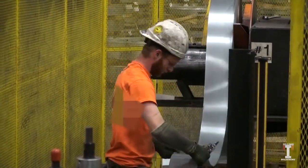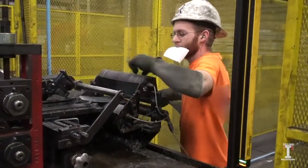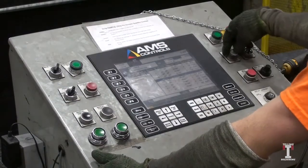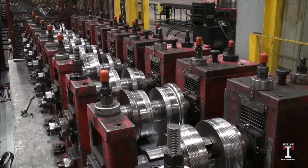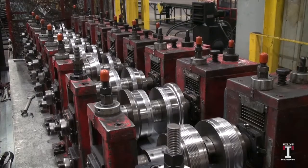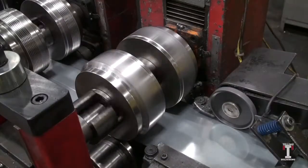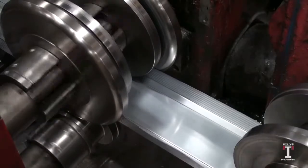The operator then feeds the slit coil through the machine and makes various quality checks. The roll-form operator programs the machine to cut the product to the desired profile dimensions and length. Each pass on the roll-former continually forms the steel into the desired product profile.